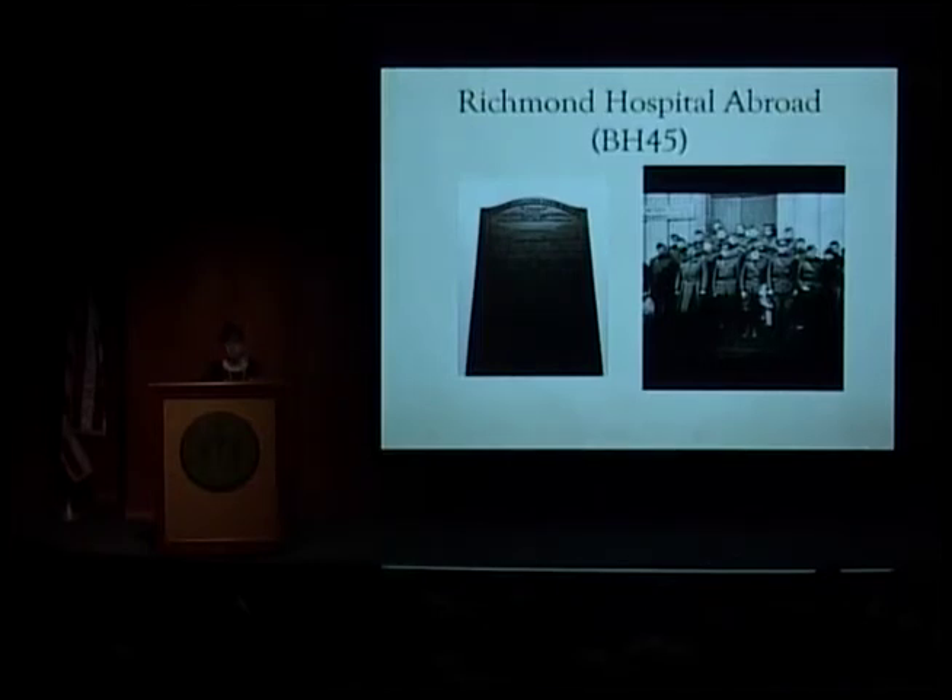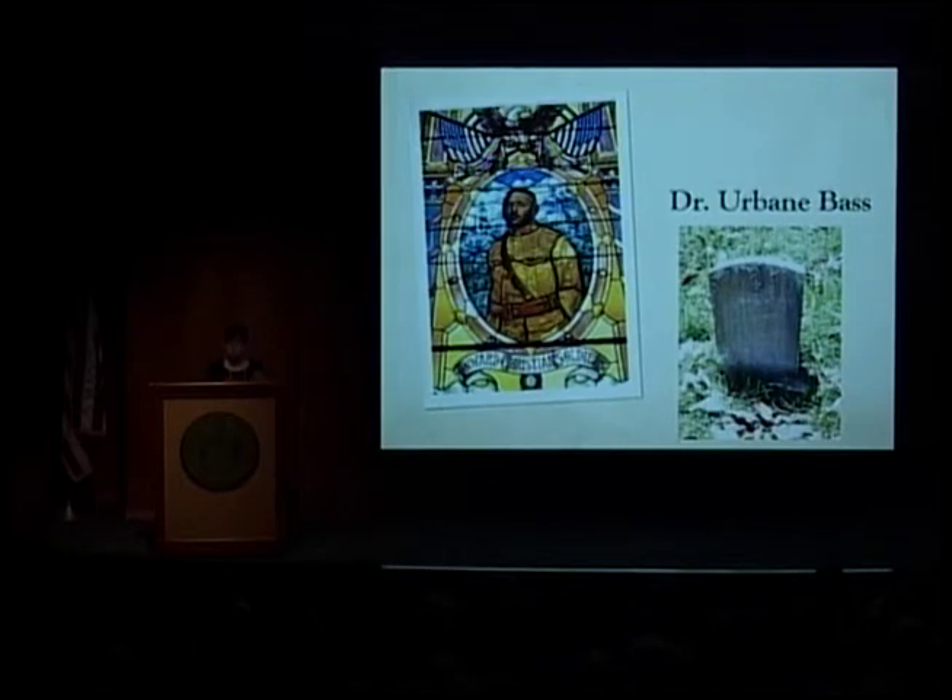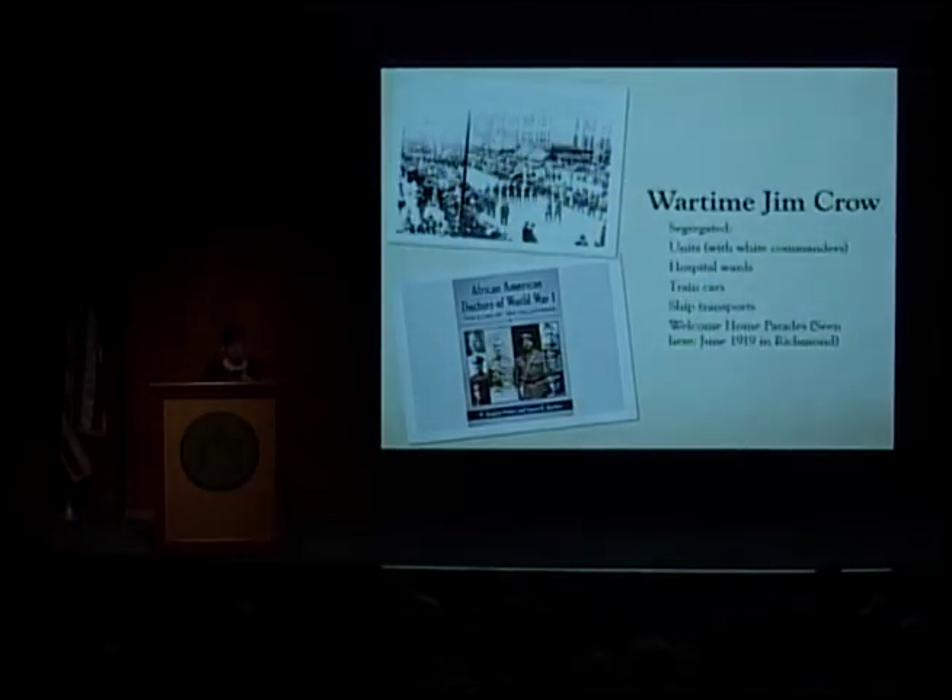This is another beautiful memorial: Dr. Urban Bass, an African-American doctor who died on the front. Several of his men were hit, and he went to take care of them first, then he himself was hit and bled out before he could be saved. This is in his church in Fredericksburg — a beautiful window in his honor — and then his military gravestone. If you're interested in some of the African-American units, in addition to a wonderful book called The African-American Doctors of World War I, my colleague Dr. Yellen also wrote a book about racism in the service of a nation that covers more than just World War I.